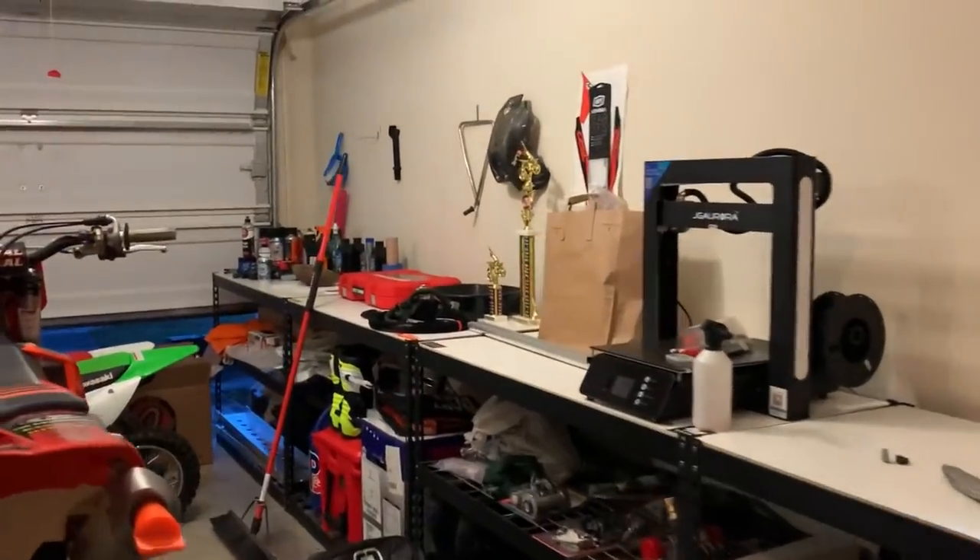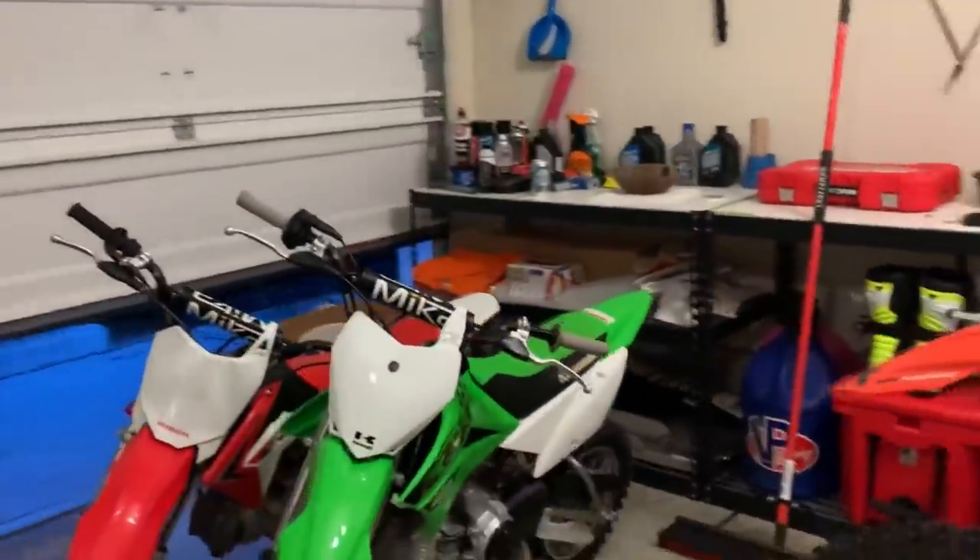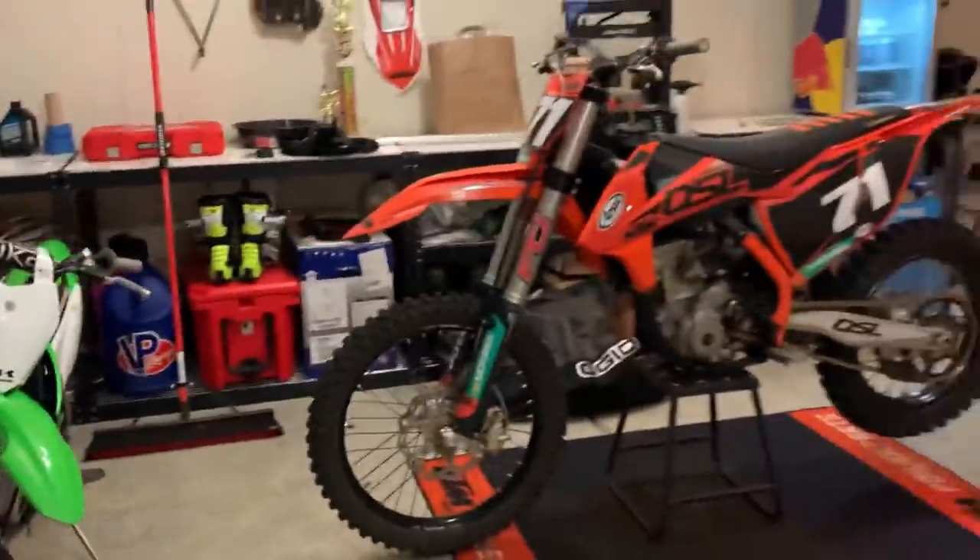Before I give you a tour of the gym side of the garage, as you can see behind me, we have all of our dirt bikes. One stall is dirt bikes and the other stall of the garage is the gym. We have all of these dirt bikes because my boyfriend has always had a dream of racing dirt bikes, and for his birthday two years ago I got him a dirt bike with the help of my parents.